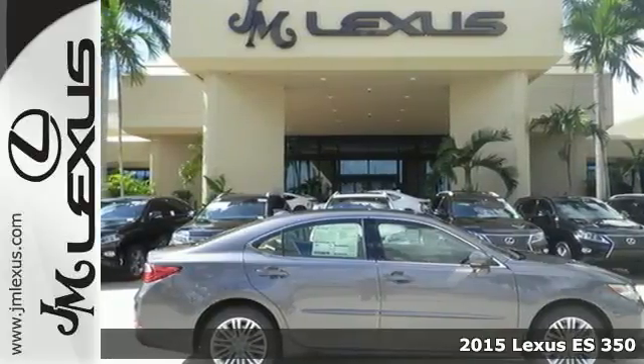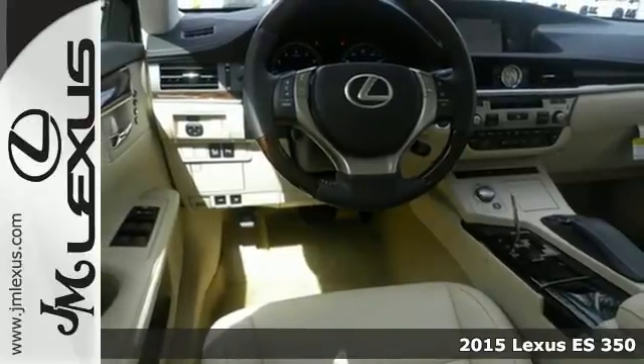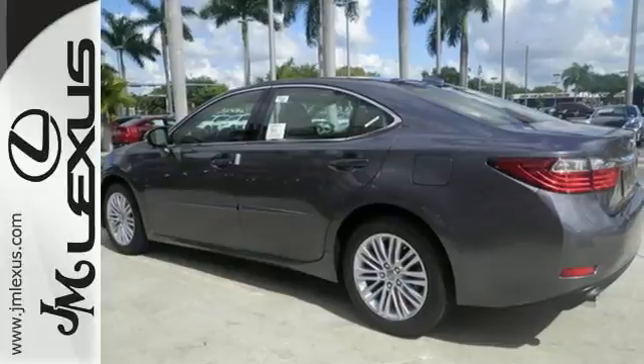It's a 2015 Lexus ES350. Appreciate the enhanced drive of the 3.5L V6 engine and vehicle stability and traction control.